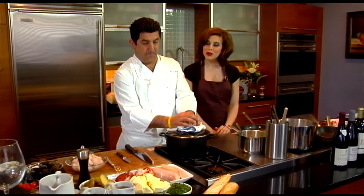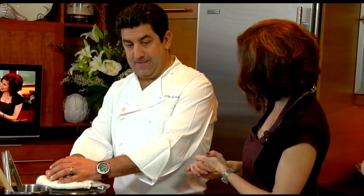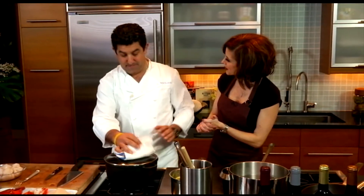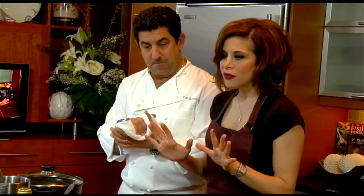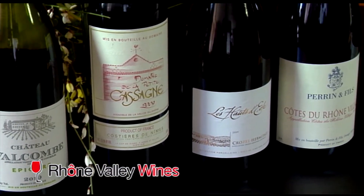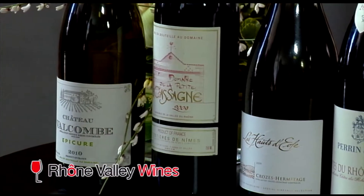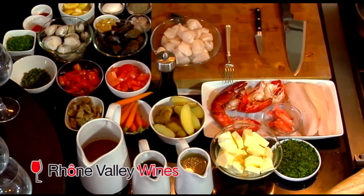Welcome to the Chef's Kitchen, I'm your host Tina Marie. Today we are joined by excellent chef Chris Scarduzio of Table 31, Mia, and Scarduzio's at the Showboat Casino in Atlantic City. Welcome back, sir. We also love featuring wines on our show — today we'll be featuring a selection of Rhône Valley wines, so we'll be having some tastings and some cooking.